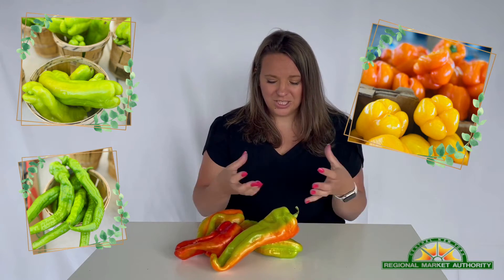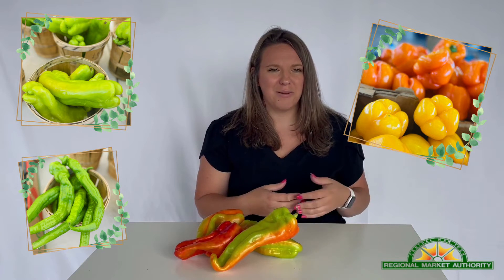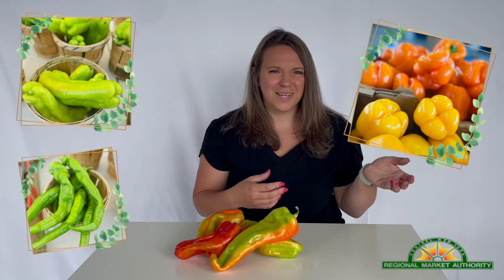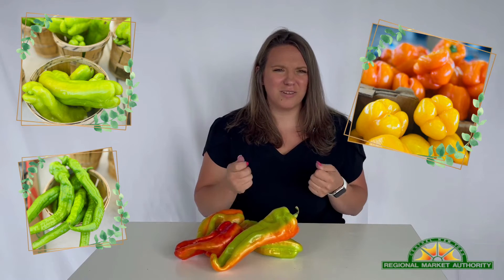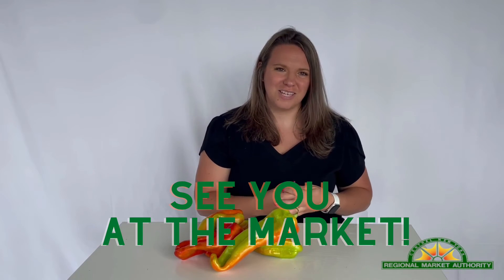In addition to all the basic bell peppers, you can find hot peppers ranging from a mild poblano all the way up to a ghost pepper. I hope you're able to stop by the market this weekend to see the great variety of products available as we're heading right into the peak of harvest season. We will see you at the market!